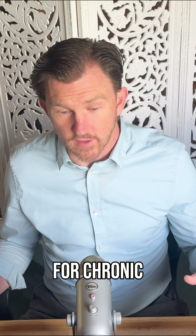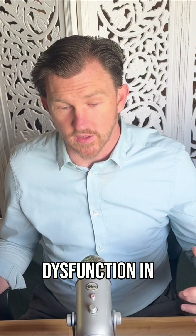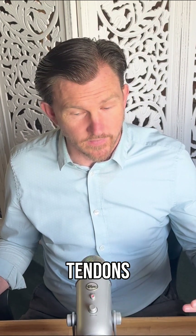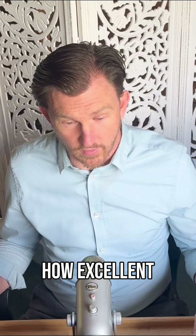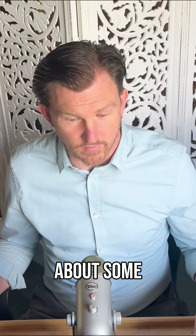Shockwave therapy has been used for chronic pain and dysfunction in muscles, tendons, and most of the superficial tissues for a really long time, and the research really shows how excellent it is. We'll talk about some of those studies.